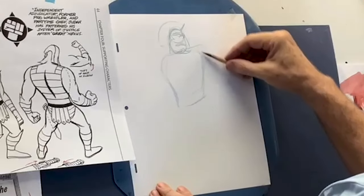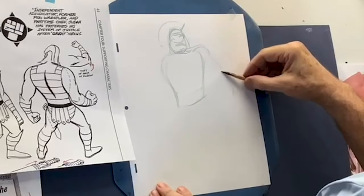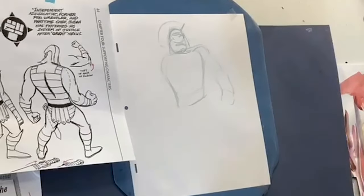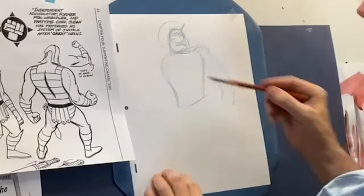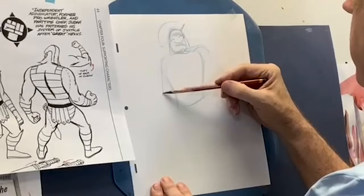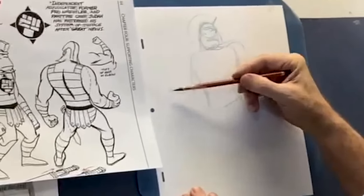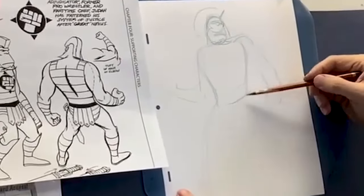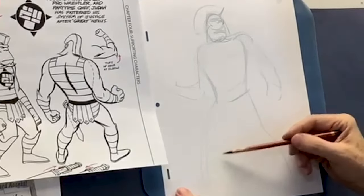Another mistake people make when drawing this character when I'm not around to monitor them is that he's an ape. He doesn't have human proportions — he's an ape.